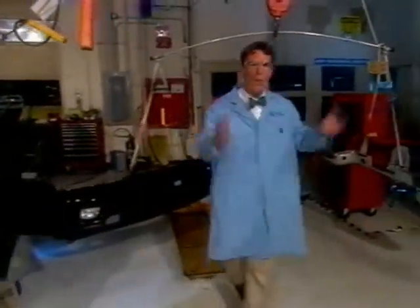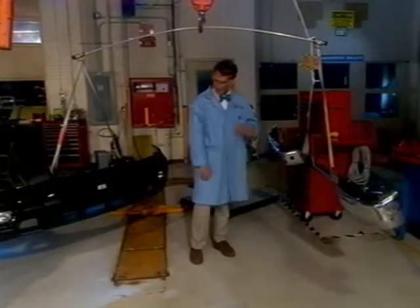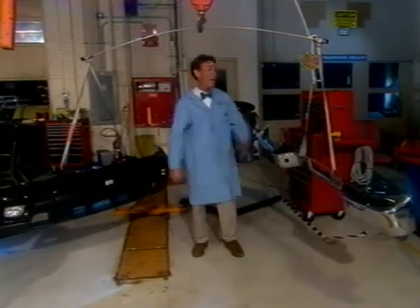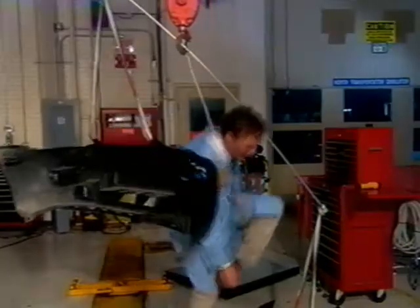Modern cars weigh less too. Here's an old-style metal bumper, and here's a modern plastic one. They both do the same job, but the metal one weighs a lot more. When cars weigh less, they're easier to get going and to slow down, and that saves energy.